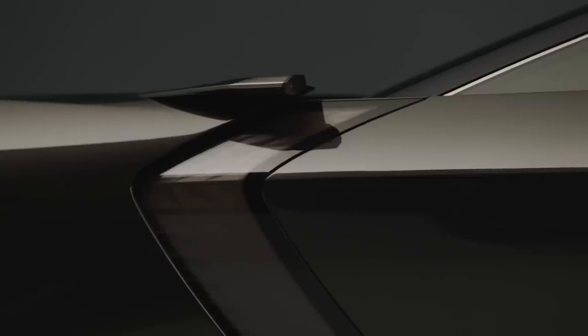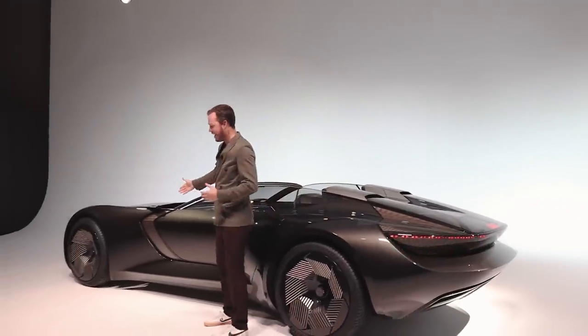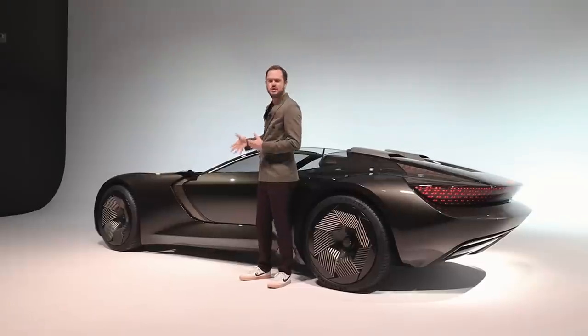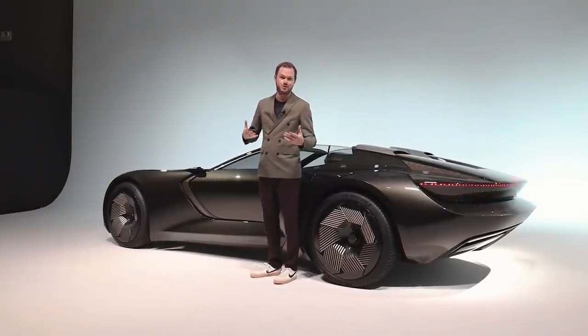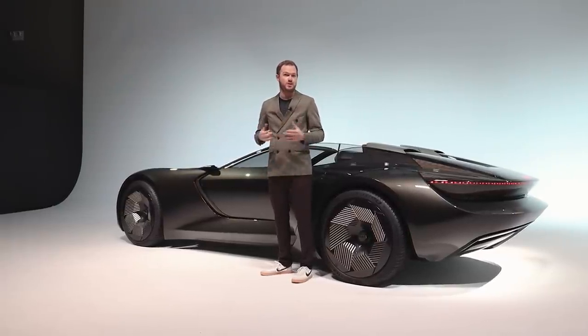Most interestingly, though, is this vehicle's ability to literally change shape. Thanks to a series of actuators on the front axle, the wheelbase can shrink by about 10 inches, turning this car from a spacious and comfortable grand touring vehicle to a sporty and nimble two-seat roadster. Audi calls this sport mode and the longer version GT mode.